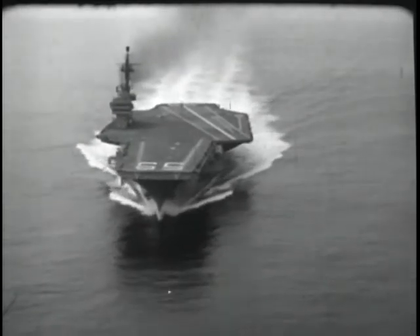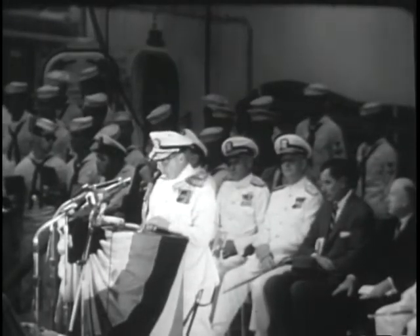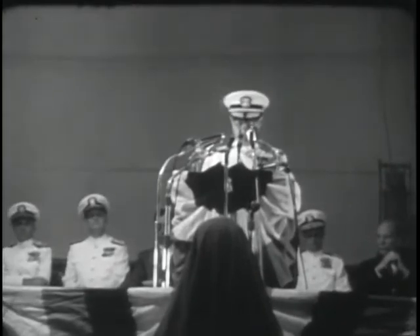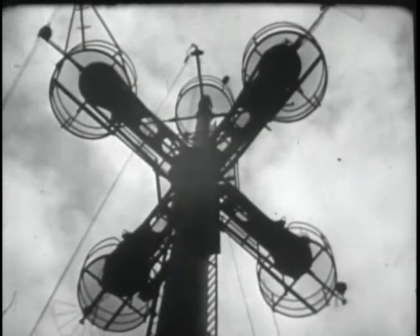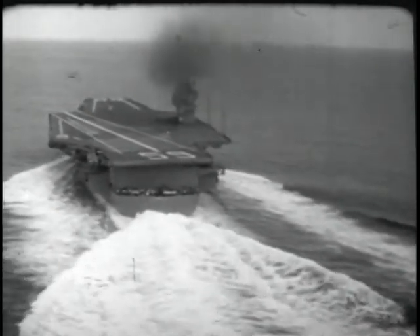Homeward bound — the trials were a clean sweep. And now, commissioning. The climax to the story of her building — the Navy's seal of acceptance on this ship and of the labor of free men who brought her into being. Worthy of the name of one of the nation's most dedicated naval leaders. This is their ship now, the mightiest warship of the oceans. She belongs to all the people — the free people — and she will defend them in time of trouble.